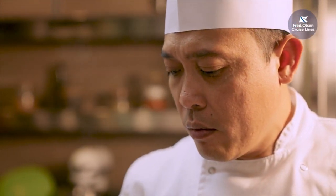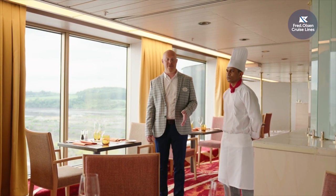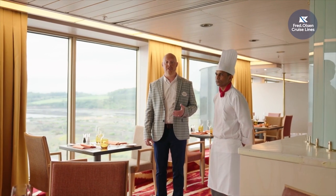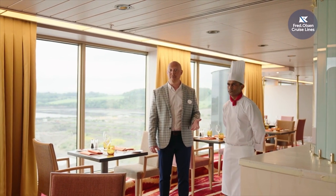The first speciality restaurant we're going to show you today is Vasco, located on Deck 8 next to The View. Named after the famous explorer, in here we'll be serving traditional Goan dishes, and I'm joined by Chef Malroy from Goa to tell us a little bit more about the menu.